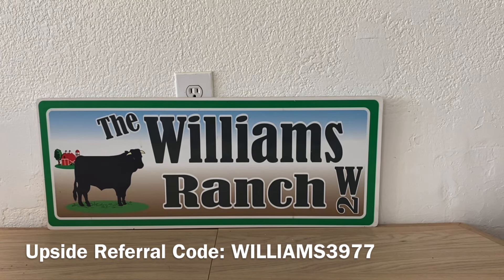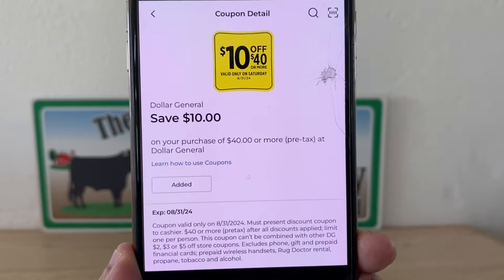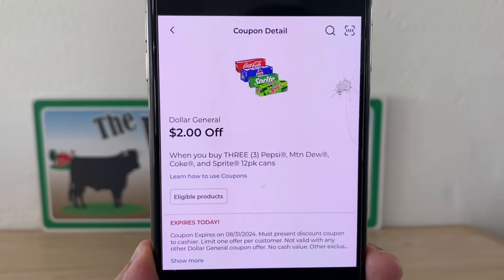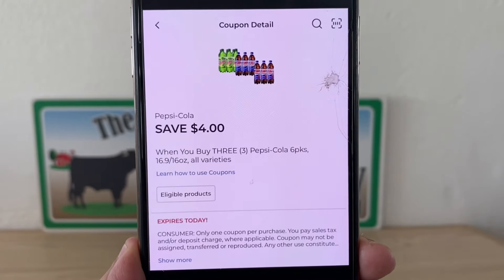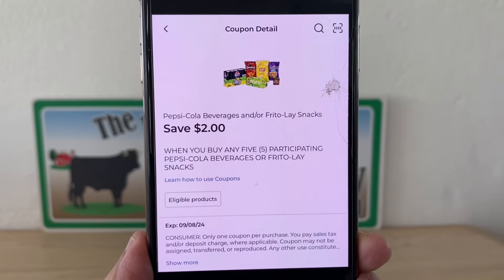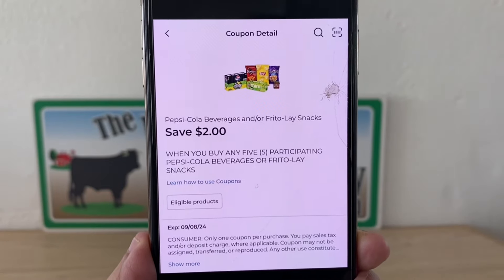We're going to grab all our items and head to the register. At the register, enter your number into the digital keypad. If you've already used the coupon in digital form, hand over your paper $10 off $40. Either way, we are saving $10 on this transaction — we're at $40.80, so it will apply in digital or paper form. The remaining digital coupons are: Coca-Cola $2 off (expires today), Pepsi bottles $4 off (expires today), and a $2 coupon for the five products — the four bags of chips and the one 16-ounce Pepsi — stacking for an additional two dollars in savings.